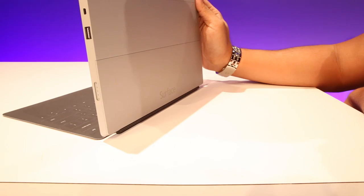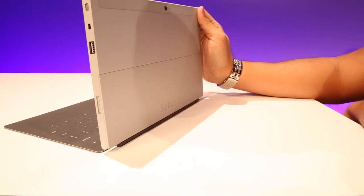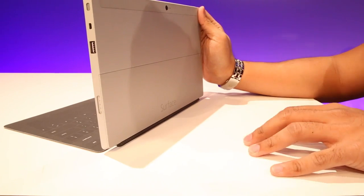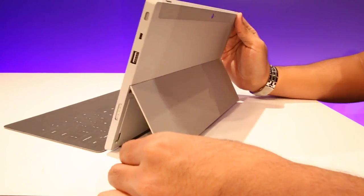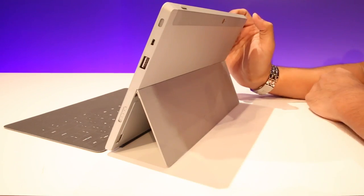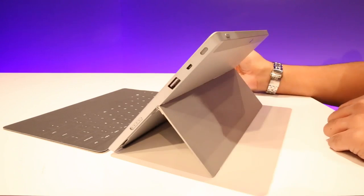We've got a slightly redesigned kickstand. The original Surface RT had a kickstand that popped out at 22 degrees, which is great for a shorter person but apparently isn't quite as good if you're pushing six feet and above. So what we've got here is a two-stage kickstand — pop it out one level and we've got the way it normally looks, then we can pull it out one more.